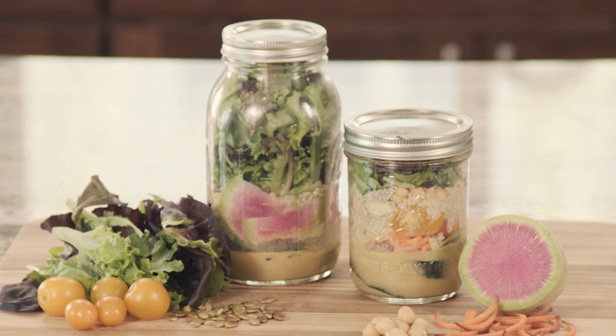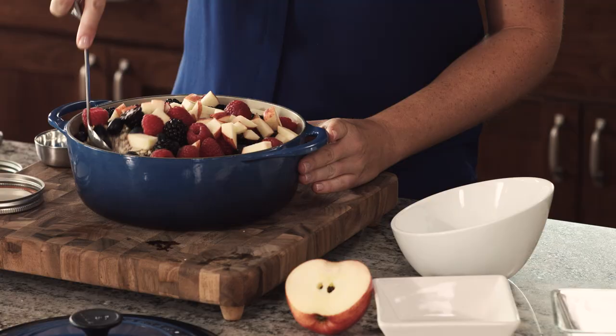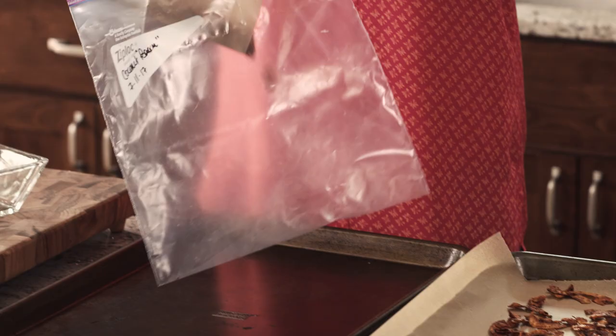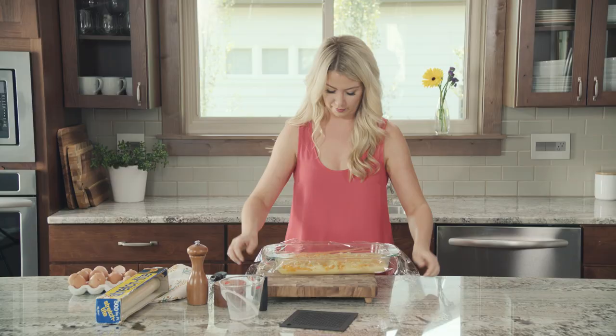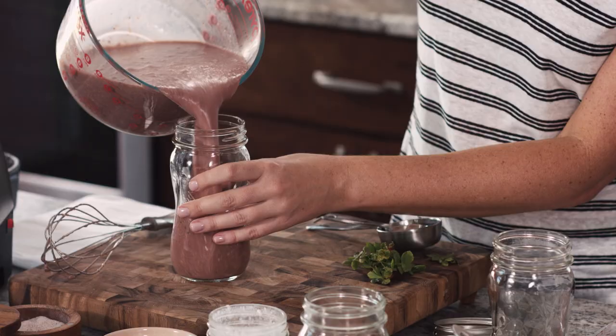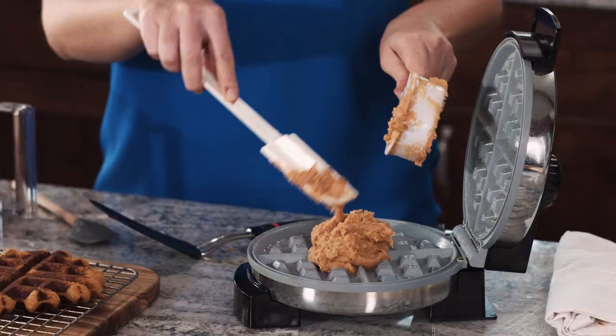First up, always cook once to eat two or three times. If you're making something like mason jar salads or overnight oats, always double or triple your recipe so you have something healthy to go in your refrigerator. Things like casseroles and big pots of soups and stews are perfect for this. We tend to eat really unhealthy when we're rushed and on the go, so if you have some healthy make-aheads in your refrigerator you'll always have something healthy to reach for.